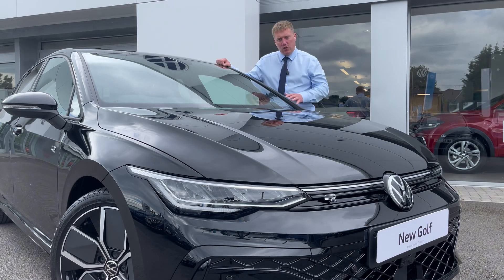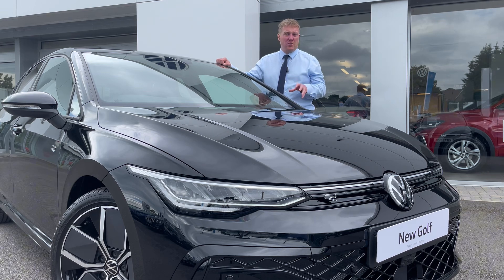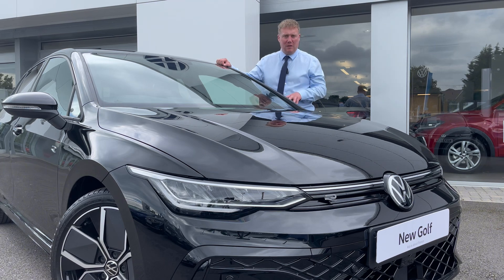The new Golf comes with two engine choices. Both have 1.5 litre engines and both come with dual clutch gearboxes. One of them will produce 115 PS and one of them produces 150 PS.